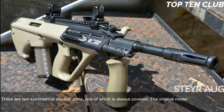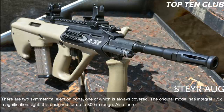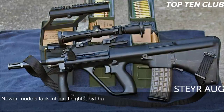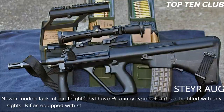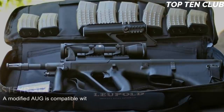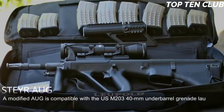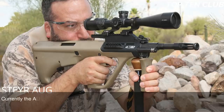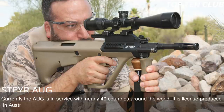The original model has an integral 1.5x magnification sight designed for up to 300 meters range, with backup iron sights for emergency use. Newer models lack the integral sight but have a Picatinny-type rail for any optics. Rifles with standard and carbine barrels can launch rifle grenades, and a modified AUG is compatible with the USM203 40mm under-barrel grenade launcher. The AUG made its name for reliability, good ergonomics, and decent accuracy, and is in service with nearly 40 countries. It is license-produced in Australia as the Lithgow F88 and is the most commercially successful bullpup design to date.